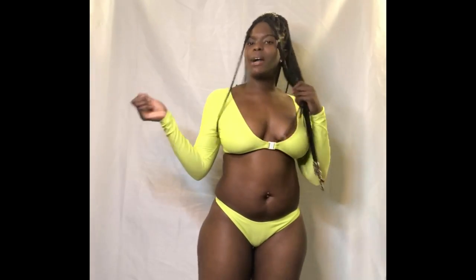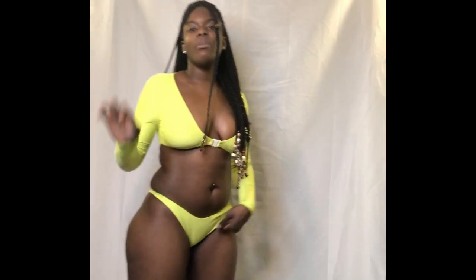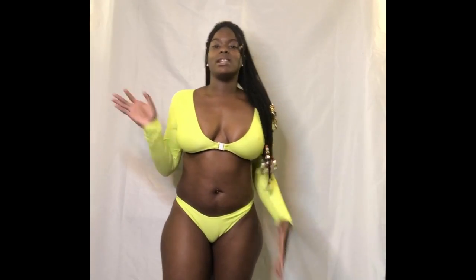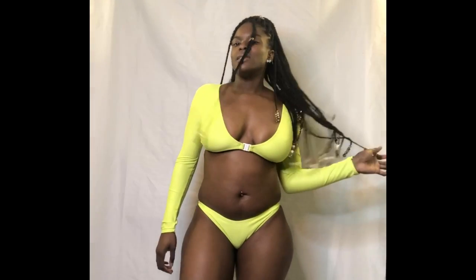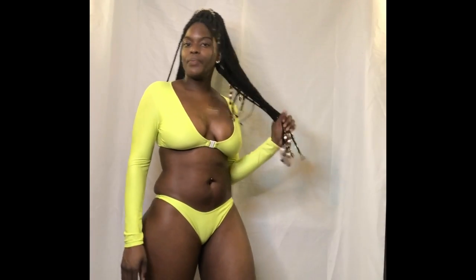This is the last look — neon green. This is giving me 'on an island with my man and we're just out here being cute.' I would have him wear matching trunks. But I don't even have anybody so what am I even talking about! This is something I would wear in Jamaica going to the beach with my family or my cousins — just out there cooling and vibing.